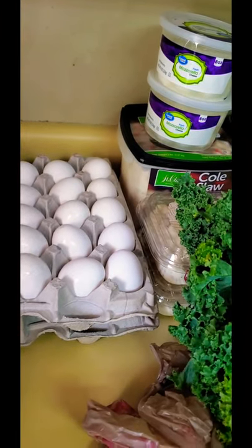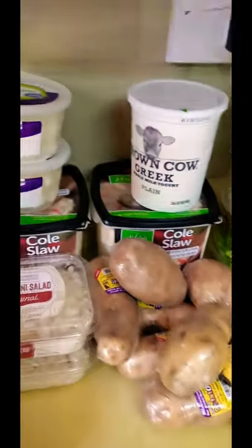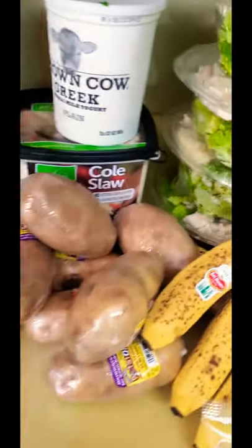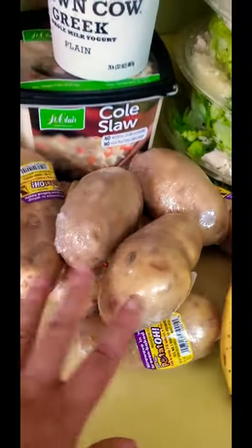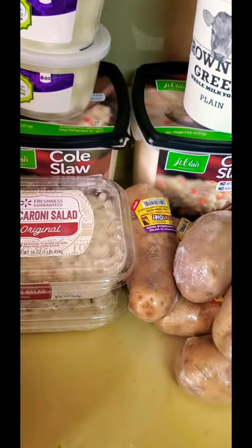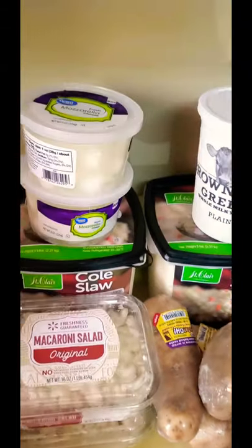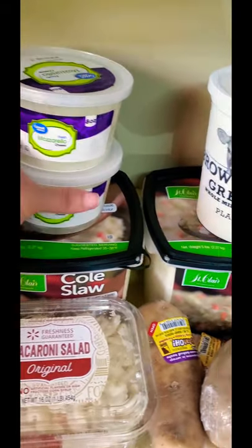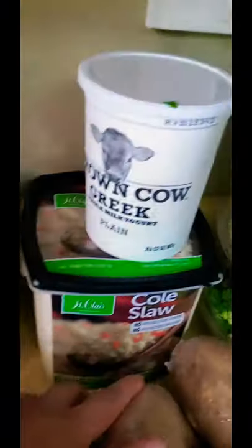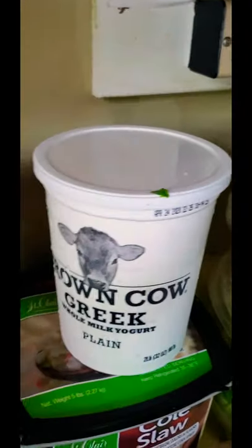I have two rows of eggs — 25 in each row. I have a huge bag of fresh kale, which is awesome. I love to juice. I have a bunch of potatoes, two things of macaroni salad, two bowls of fresh mozzarella cheese, and two big buckets of coleslaw — hopefully it's good.